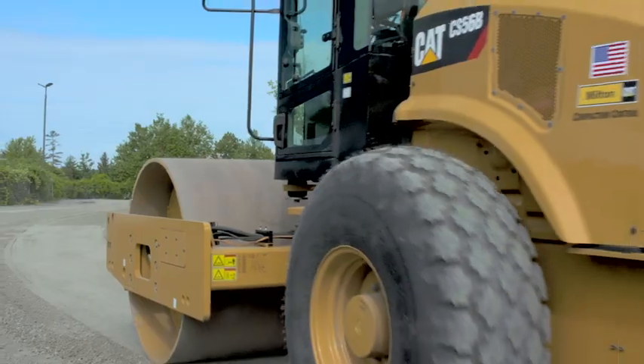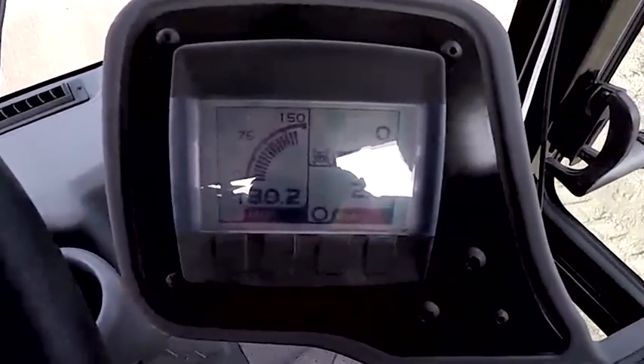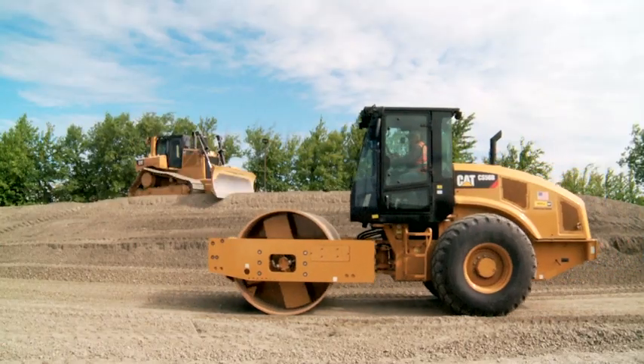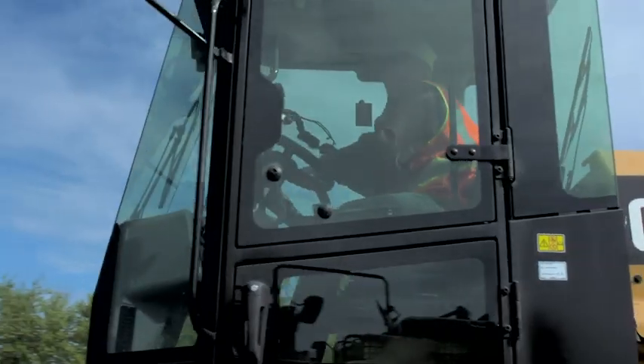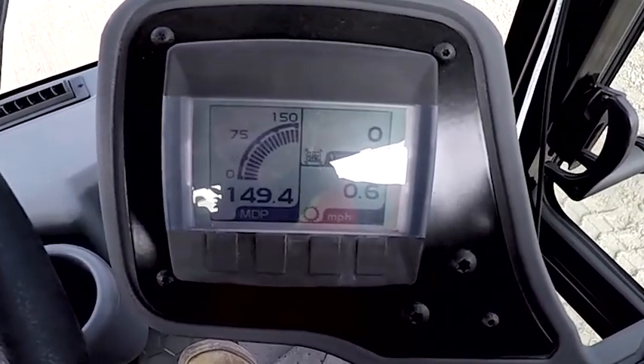The CAT technology built into the roller is Machine Drive Power, MDP. What you do is roll it to a point where it doesn't change — that surface is no longer being compacted, so you've actually reached compaction, and you can see that on the screen by monitoring that number.